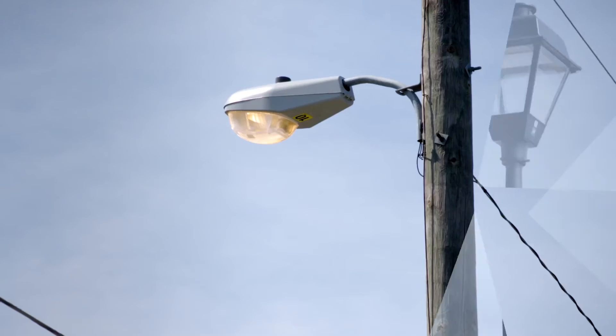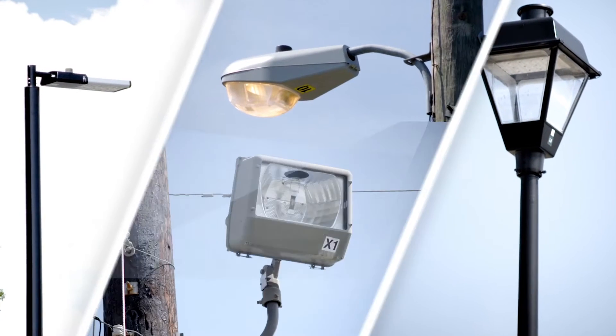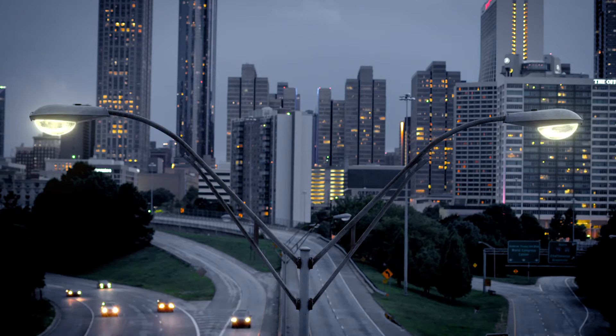Large utility and municipal lighting systems have evolved over many years. As they have evolved, so has the complexity of maintaining the systems. Maintaining large and complex lighting systems became much more difficult than the utility had originally anticipated.